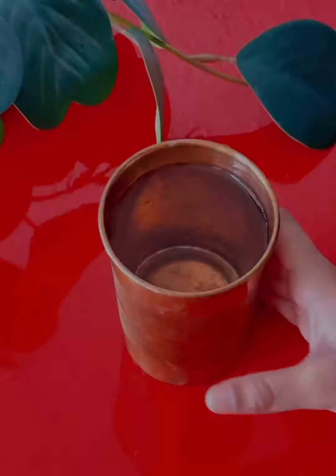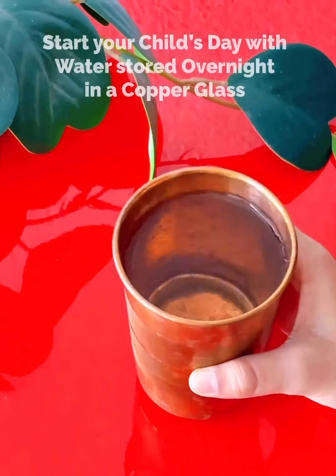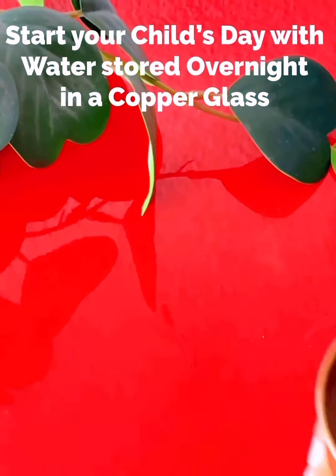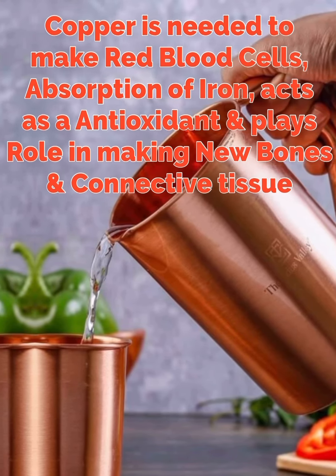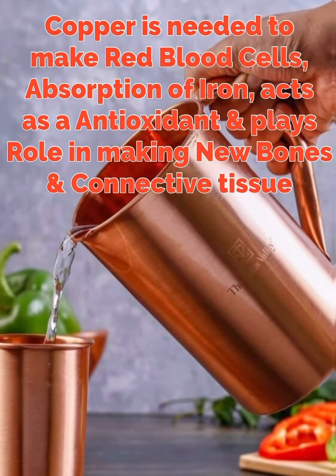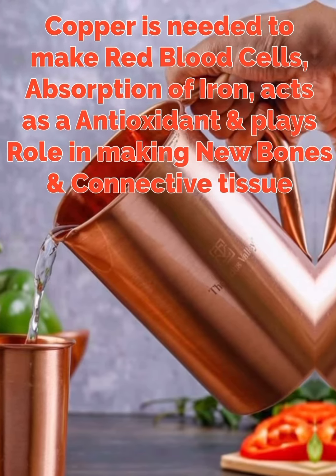Number 1. Begin your child's day with water stored overnight in a copper glass. Copper is an essential micronutrient that is needed to make red blood cells and for absorption of iron. It also acts as an antioxidant and plays a role in making new bones and connective tissues.